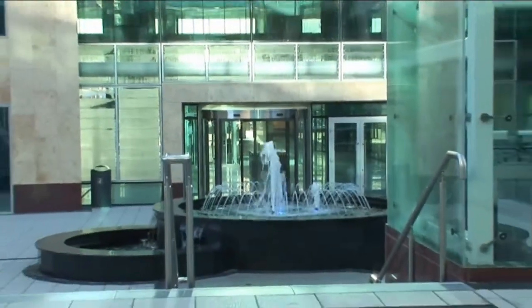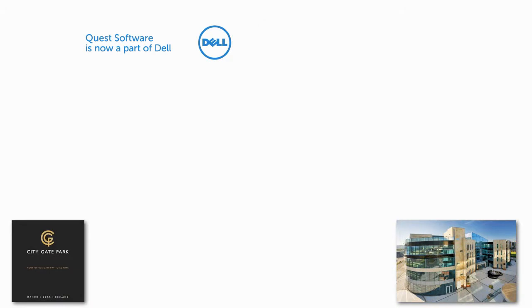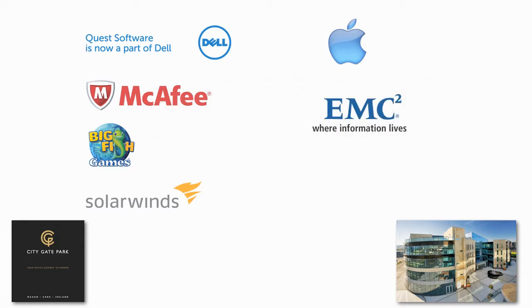It is this flexibility of space which is so appealing to all types of occupiers and as a result the majority of JCD's US-based occupiers have expanded their operations. These include global brands such as Dell, McAfee, Big Fish Games and SolarWinds who successfully operate alongside Cork's other IT giants, Apple, EMC and VMware.